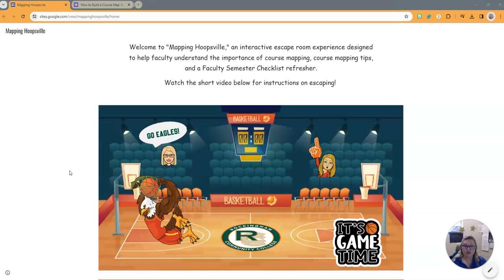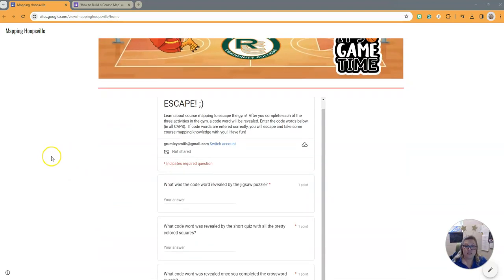You must find three clues hidden within the gym. These clues lead to three short activities. Each activity you complete will reveal a code word. Once you have the code words, enter them into the escape form. Successful completion of this escape form will unlock the gym doors and everyone will be released. You will be a hero.